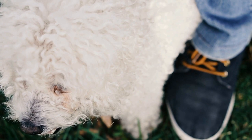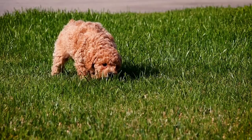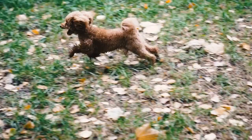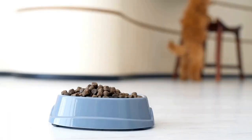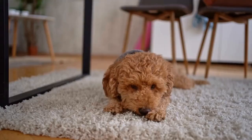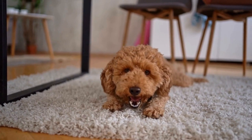To begin choreographing moves with grace, it's essential to have a solid foundation of basic obedience training. This includes commands such as sit, stay, heel, and recall. A well-trained Poodle will be more responsive to your cues and will be able to execute the moves with precision and finesse. It's important to note that freestyle dancing should never compromise the welfare or safety of the dog. All moves should be carefully planned and executed with the dog's comfort and well-being in mind.